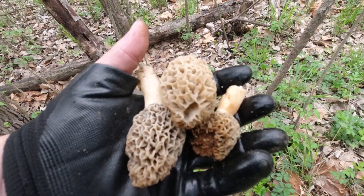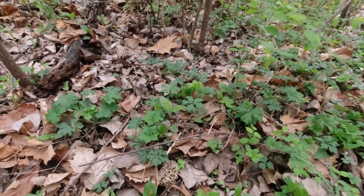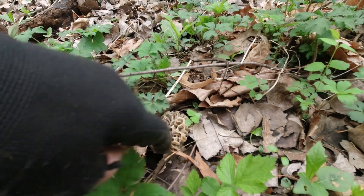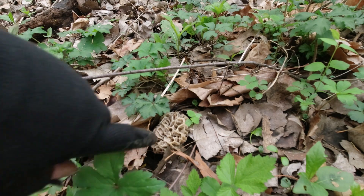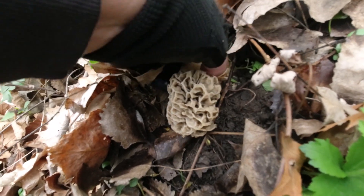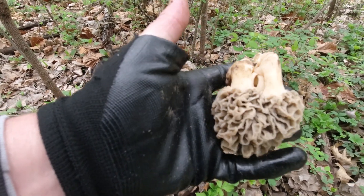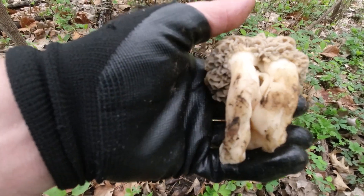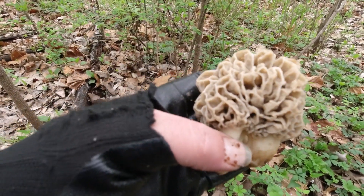There we go. That makes my day right there. These are about the biggest mushrooms. This leaf matter is just kind of fluffy. Look at it. Look how big that thing is, and I could barely see it. Oh, it's a twin. It's a Siamese twin. I'll be dang diggly. Siamese.